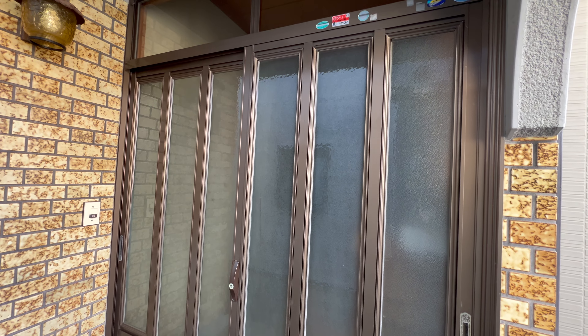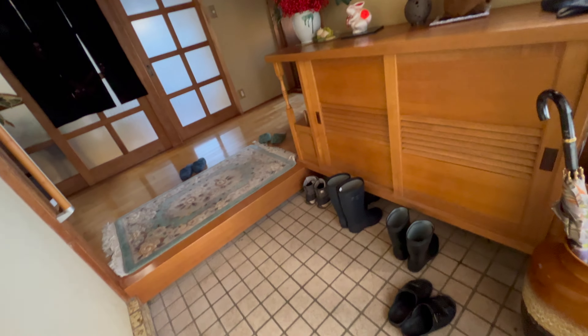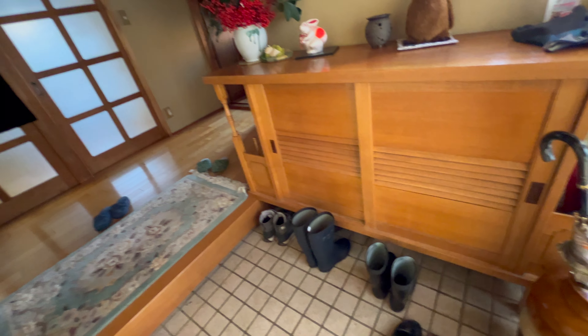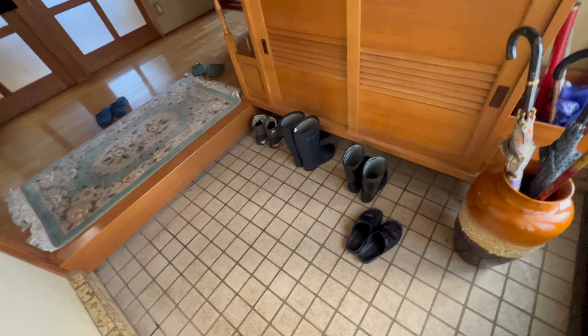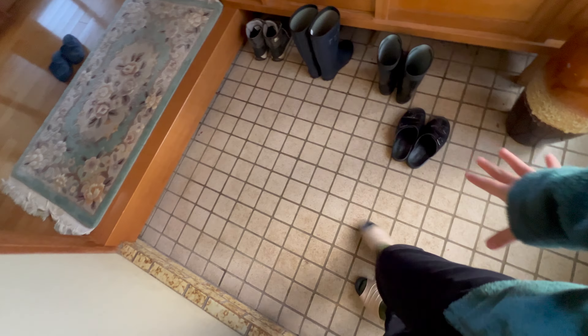House tour! So this is the entrance of my house — not my house, my grandma's house. When you go into a Japanese home you have to say 'ojamashimasu,' which basically means 'I will be a burden' or something like that. It's just to show respect.